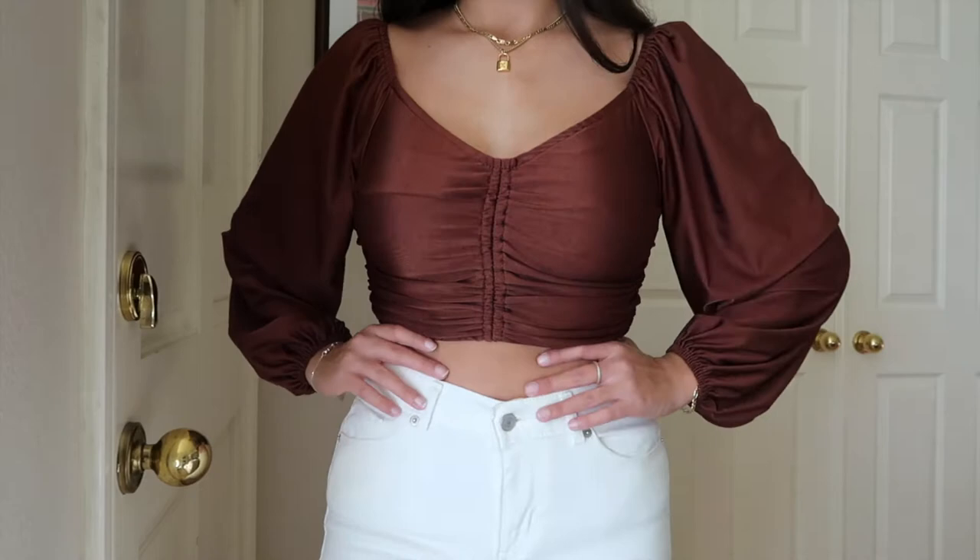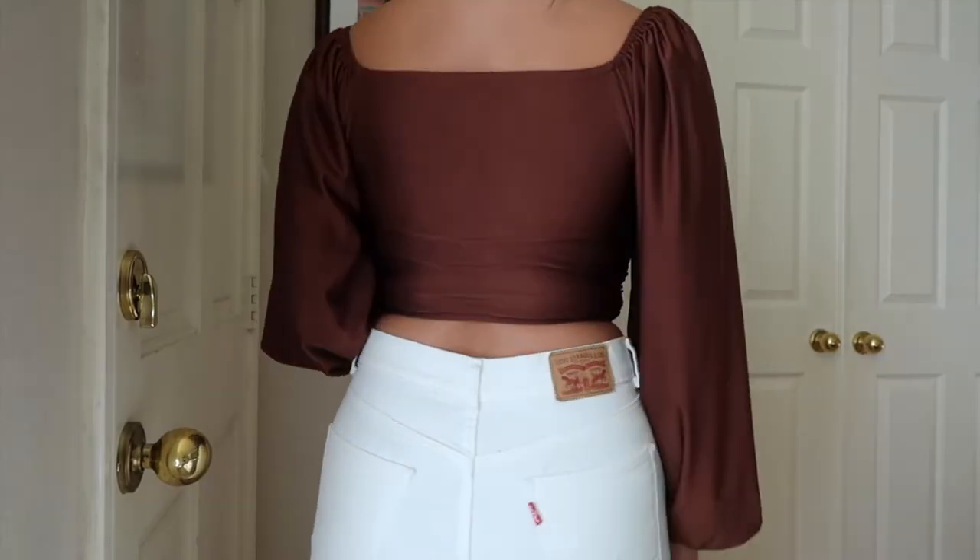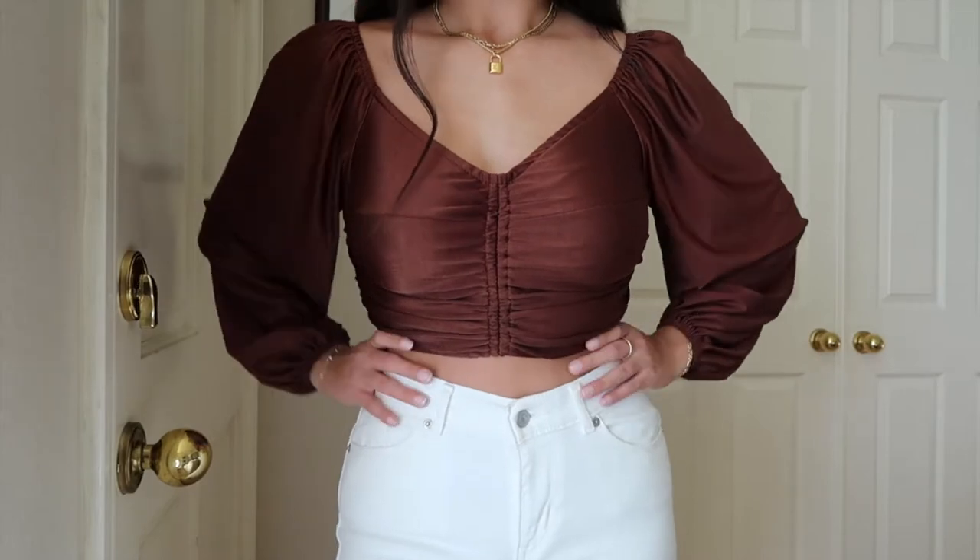The very first thing I picked up from Shein I'm actually wearing right now — it's a super cute brown puff sleeve top. I love it so much; it has this little ruche right in the middle which I think is so flattering. The material is super light and airy, it keeps me cool, and it just flatters my shape so well.